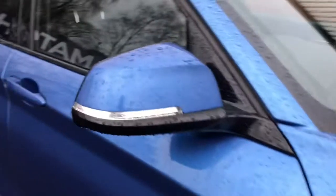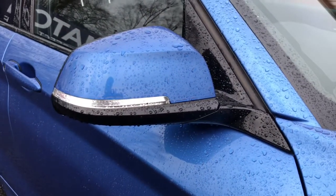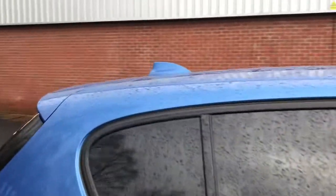You've also got your electronically adjustable door mirrors with integrated indicators — these are also body coloured. You've got heat and sun protection glazing with a green tint, and a shark fin antenna.